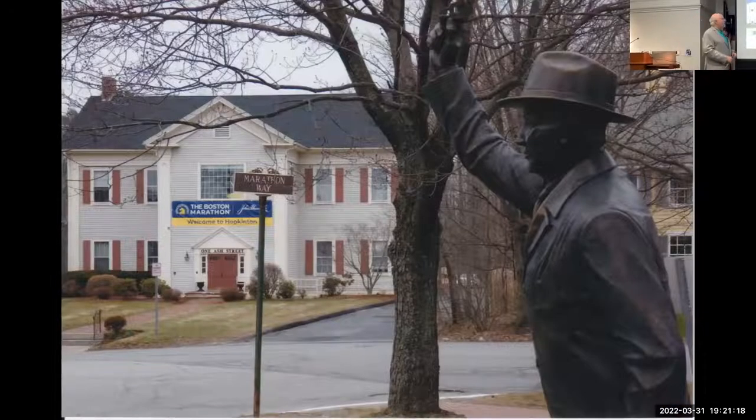In Hopkinton, One Ash Street is a BAA headquarters. If you look closely at the little yellow image in the window, it's actually a unicorn — the logo of the Boston Athletic Association. The closer you get to the Boston Marathon, this unicorn gets closer and closer until it fills the entire window. On marathon morning you'll see it fill the entire window — it's a neat little thing the BAA does.